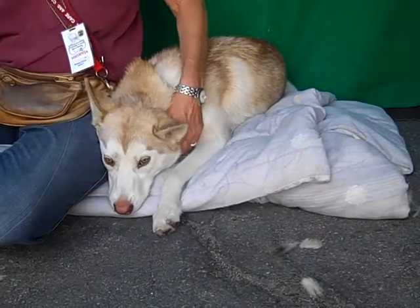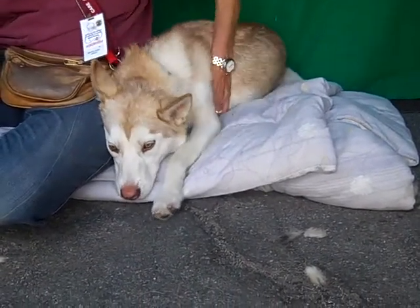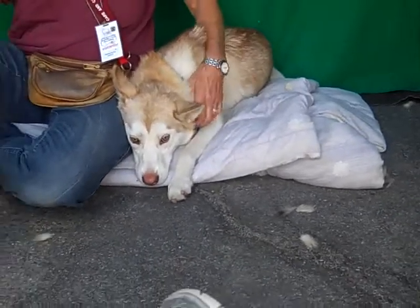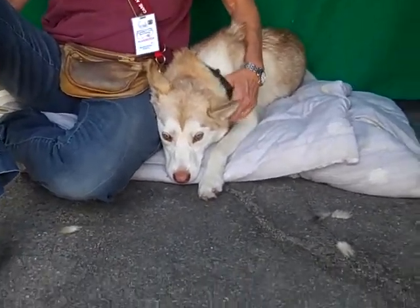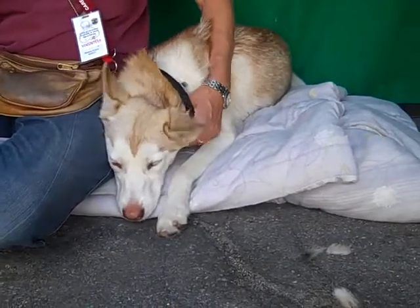She's about eight months old, so she's just a puppy, and she came in as a stray on May 6th. She weighs 31 pounds, so she's definitely on the small side of a Husky, and although she might grow a little bit, she's still going to be a smaller Husky.